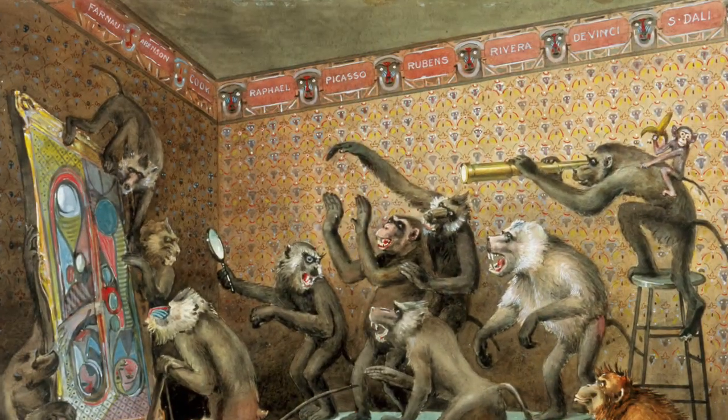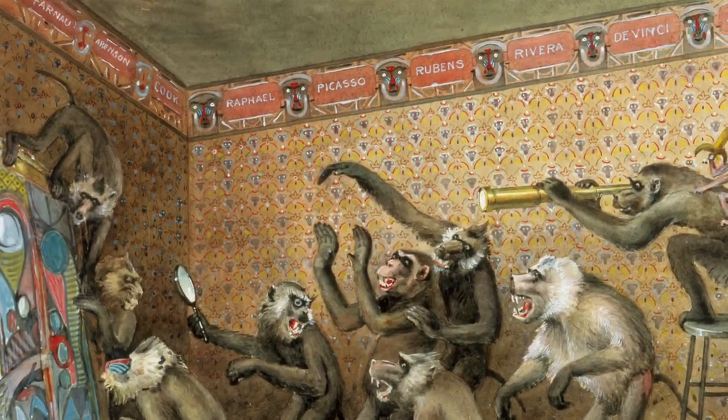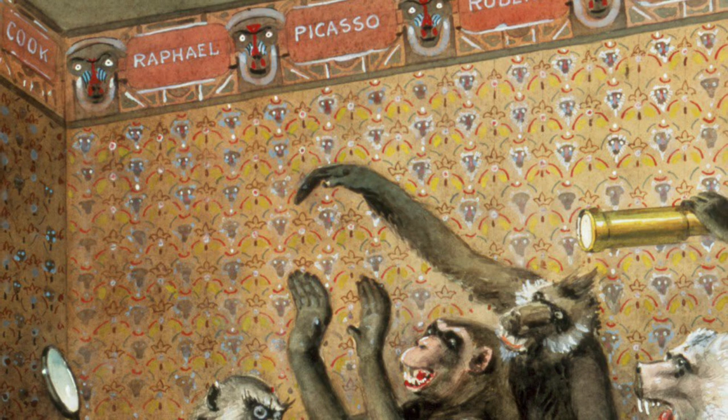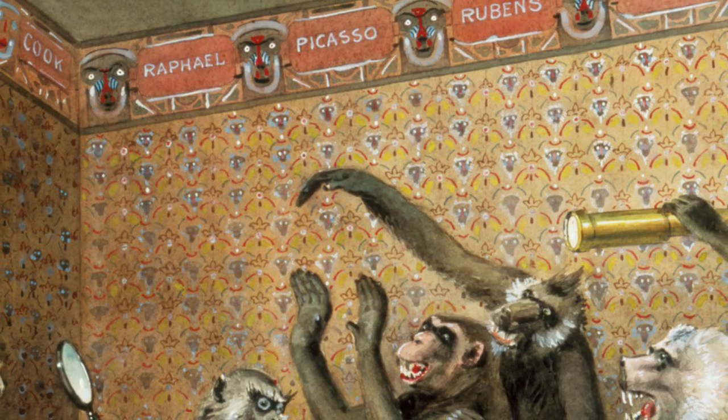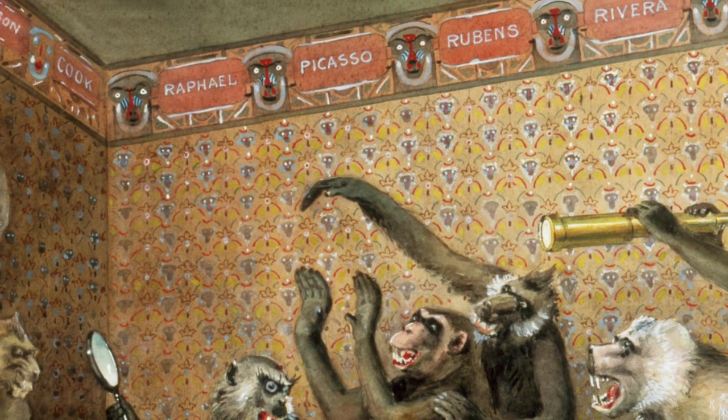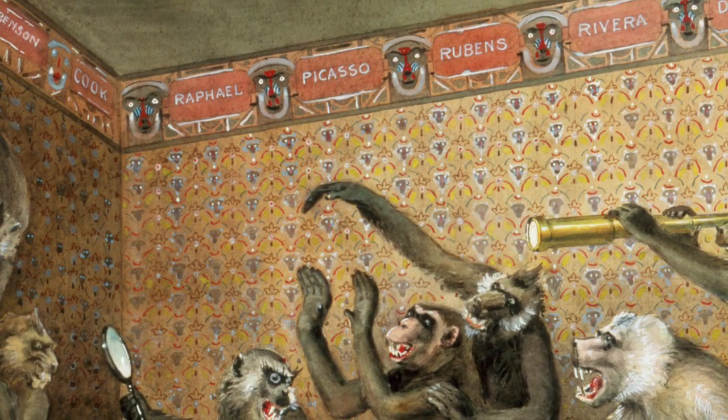Something else interesting about this piece is the wallpaper in the background. If we look closely, these repeating patterns are actually even more depictions of monkeys or baboons, and the other strip of wallpaper along the top of the wall includes some names you might recognize. Can you spot the name of the artist of this piece?